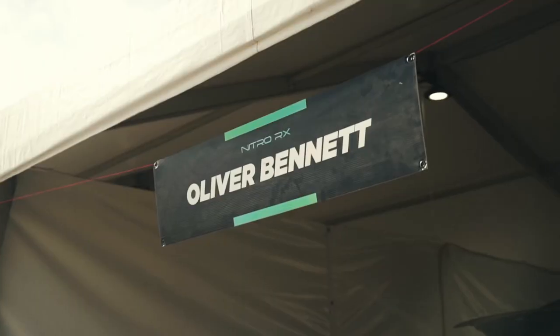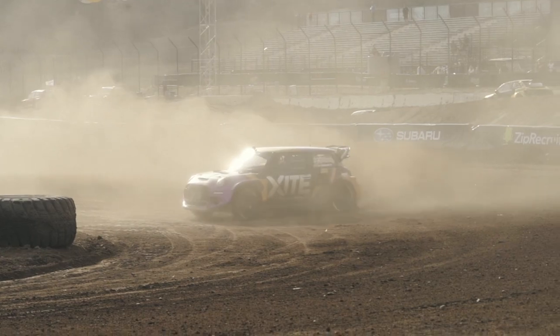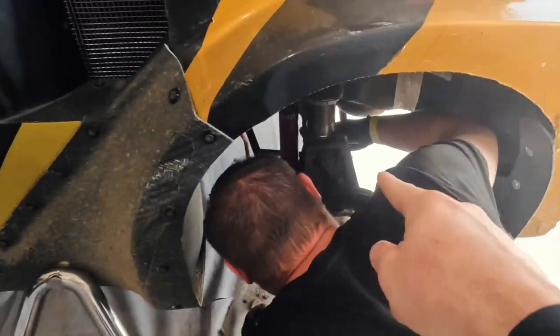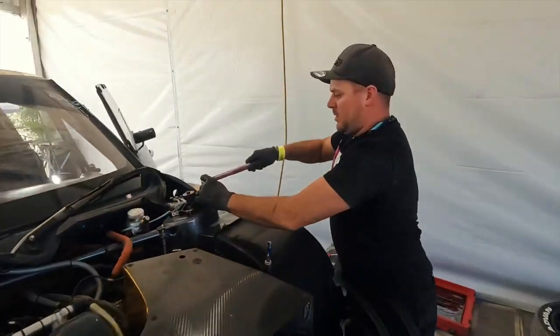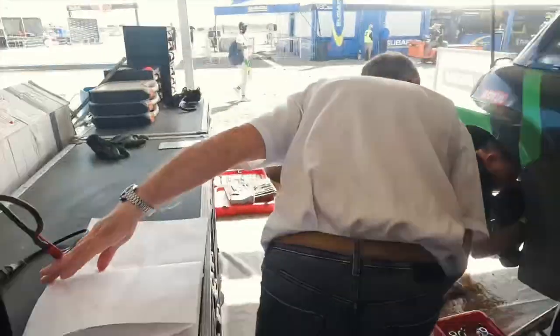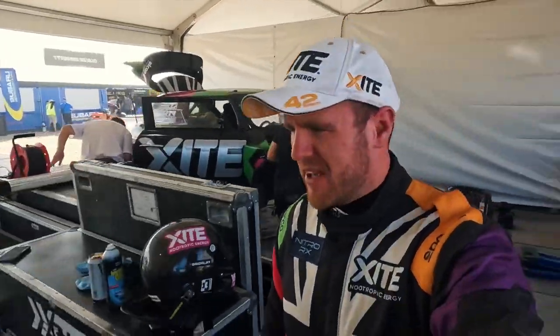We have just finished practice and qualifying. Chris is changing a rear suspension part, just checking everything in the engine bay. The car mechanic is tightening some bolts — everything felt good in that practice. We've got a few more people in the pits today.